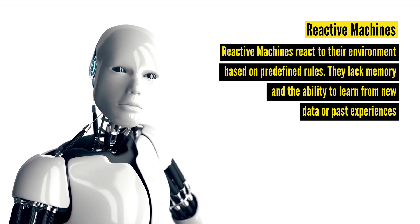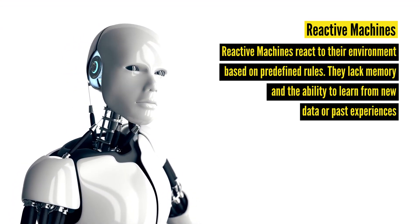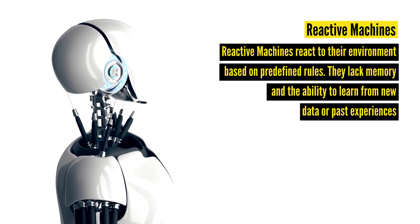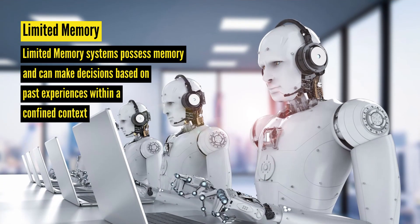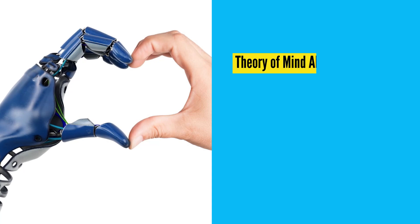Reactive machines react to their environment based on predefined rules. They lack memory and the ability to learn from new data or past experiences. Limited memory systems possess memory and can make decisions based on past experiences within a confined context.